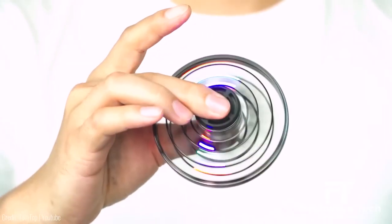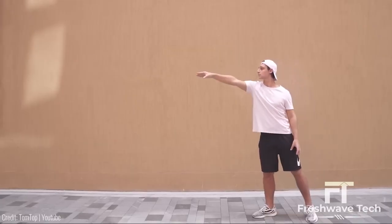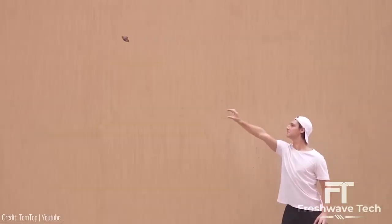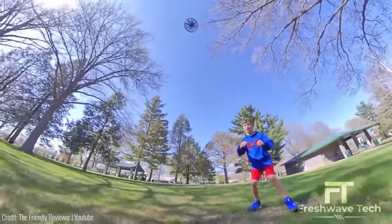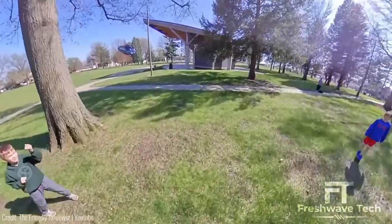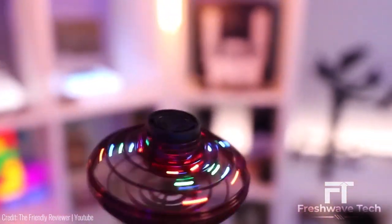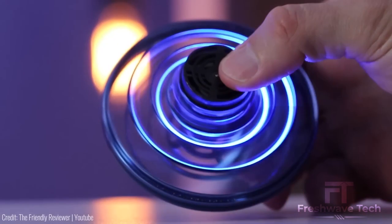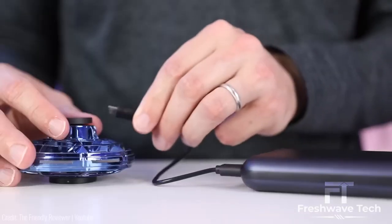Flying Fidget Spinner. The Flying Fidget Spinner takes the popular fidget spinner toy to new heights — quite literally. This innovative gadget combines the fun and relaxation of a traditional fidget spinner with the excitement of flying. Equipped with built-in propellers, the flying fidget spinner can hover and glide through the air with ease. It features durable construction and comes with various flying modes, making it suitable for both indoor and outdoor use. Get ready to experience a whole new level of fidget spinning fun.